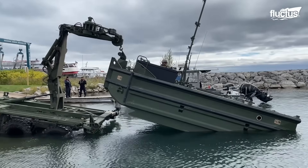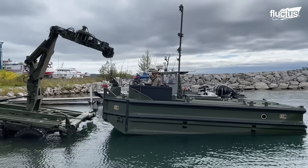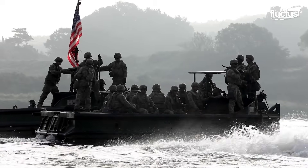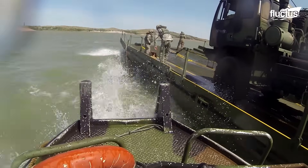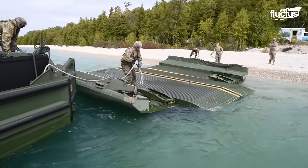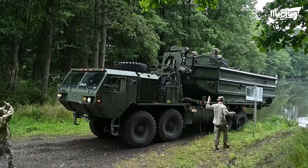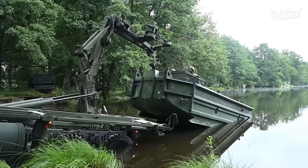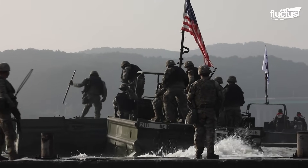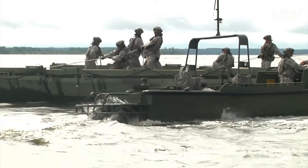Constructing a bridge is anything but simple. The M30 Bridge Erection Boat, or BEB, stands as the workhorse for floating bridge and rafting operations. These versatile boats can be deployed virtually anywhere since they can travel by road, air, or sea. On land, they rely on the common bridge transporter for movement. The M30 BEB, built with an aluminum hull, is driven by twin diesel engines. These engines power a water jet propulsion system, enabling the boat to function in shallow waters and in environments with heavy sediment.